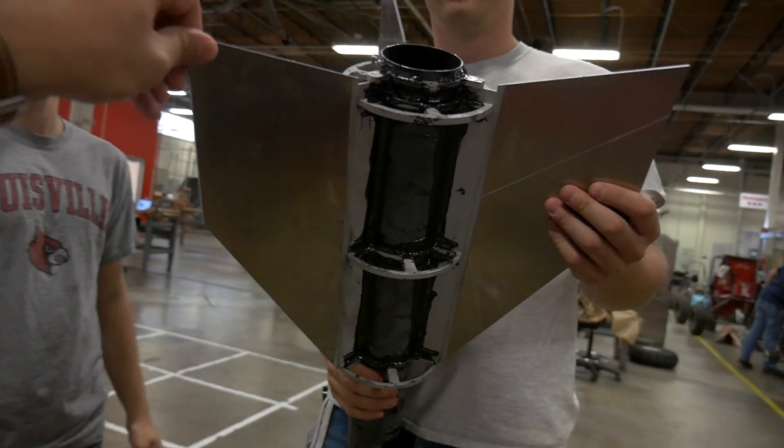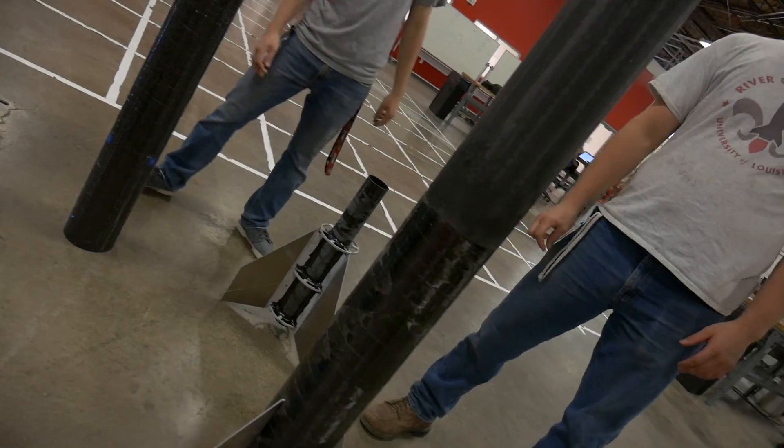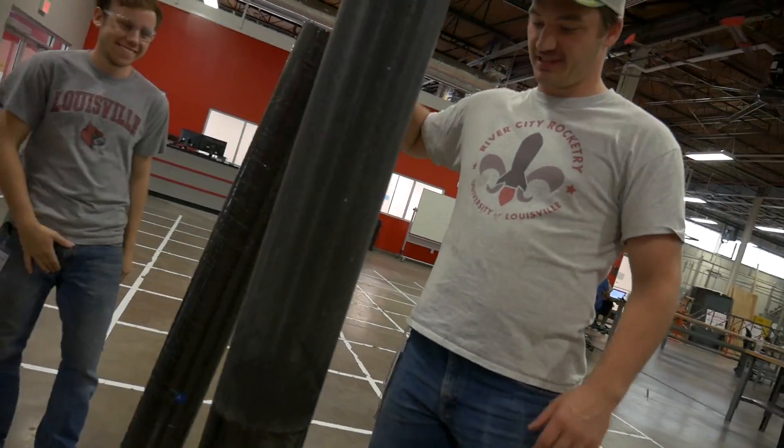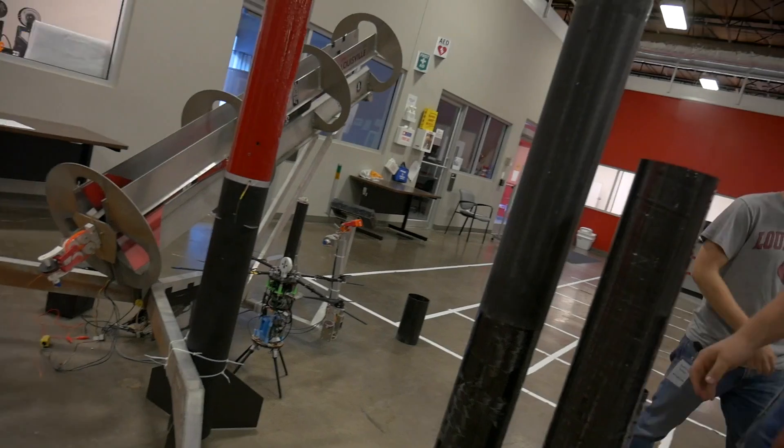I like these aluminum fins. I almost want to keep them aluminum, keep them bare. That's what I was thinking about. Is this the second stage? This is the entire length of the second stage — this plus this is the entire length. Gnarly.